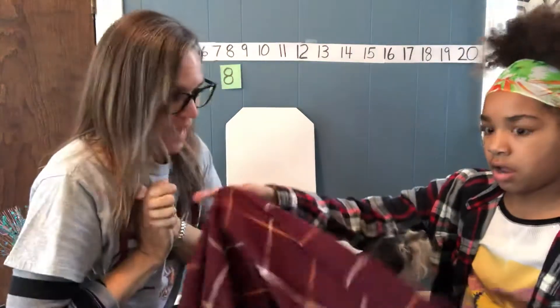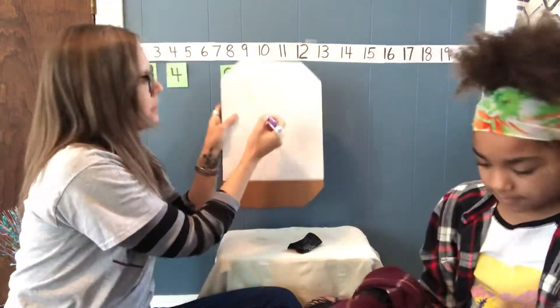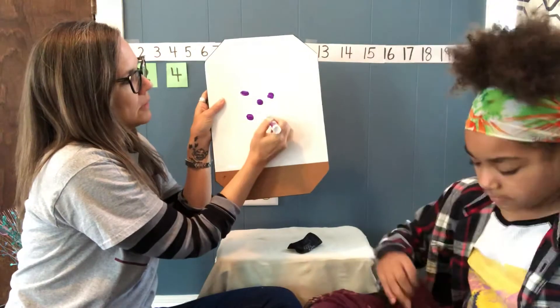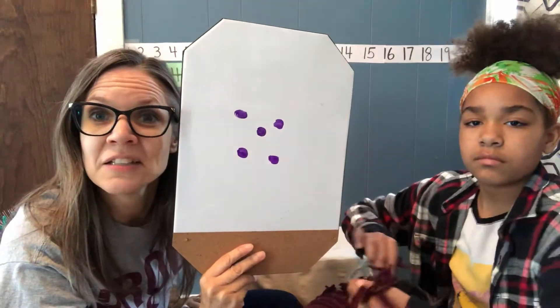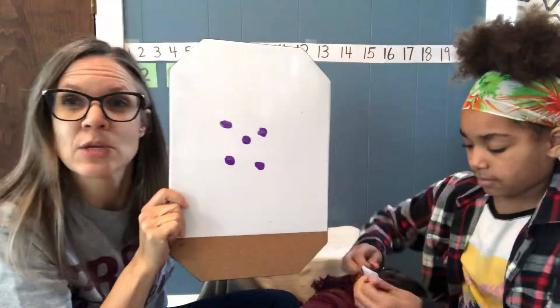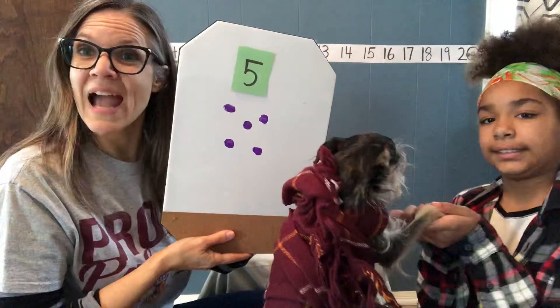I have a secret number. It's hiding in my hand. I have a secret number. Guess it if you can. What number is that, India? Five! She says five. She must have been watching us do our subitizing with our dice plates. Yep, it was five!